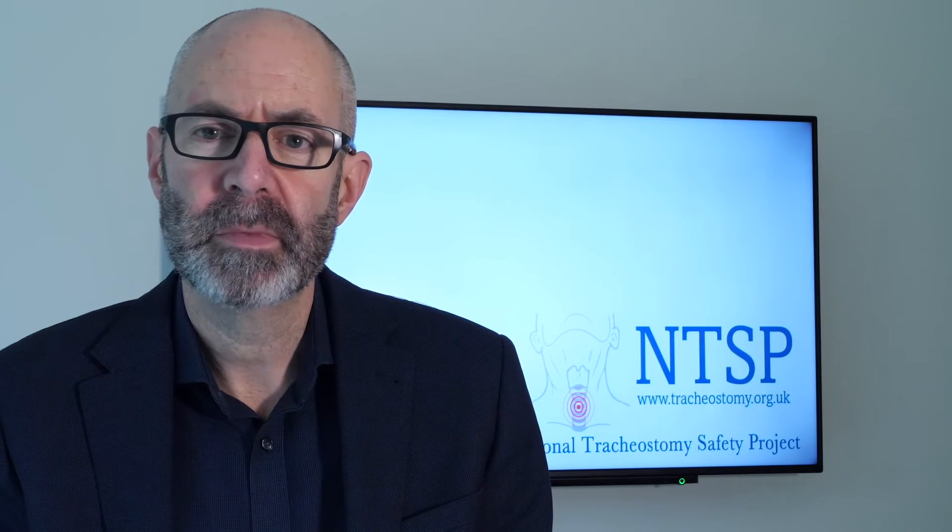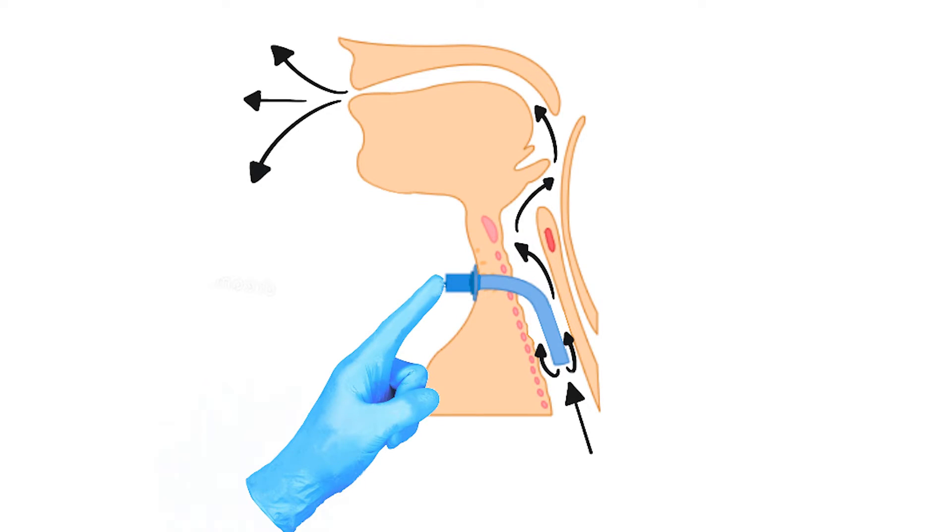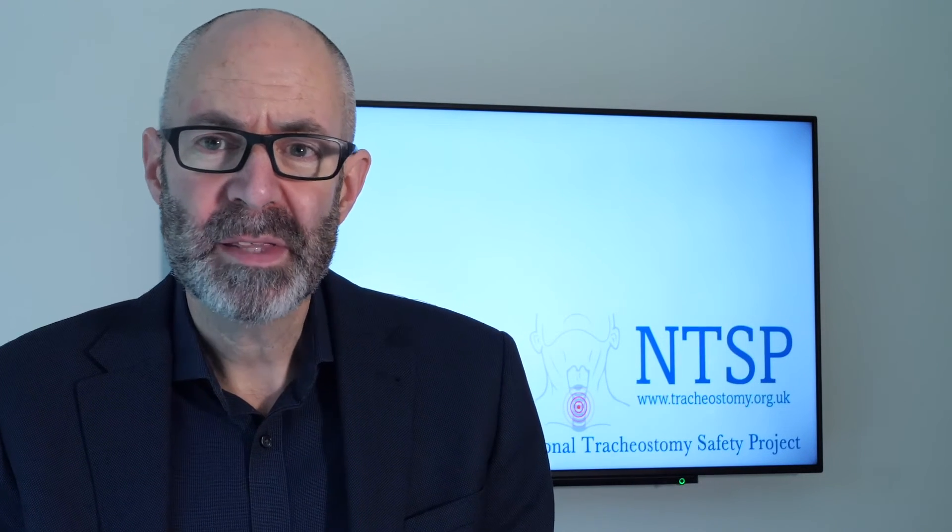Once the patient is tolerating cuff deflation, we can move to a simple screening test to see whether the patient will tolerate a one-way speaking valve. Simple occlusion of the tracheostomy tube with a gloved finger will indicate whether the patient can breathe adequately through their upper airway. Remember this will be unusual for the patient, particularly if it's the first time and you've just disconnected them from the ventilator. What you're looking for is evidence that they can breathe through their upper airway — vocalisation or comfortable breaths in and out. Ideally you want to see this for around 15 seconds to confirm the upper airway is patent. Remember to put them back onto the ventilator if you disconnected it for this finger occlusion test.